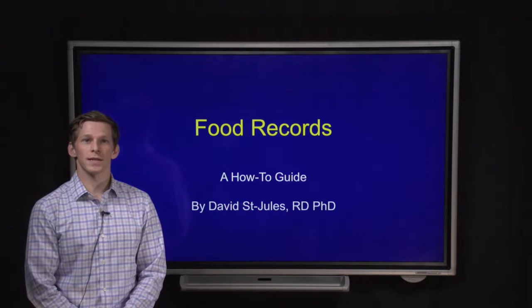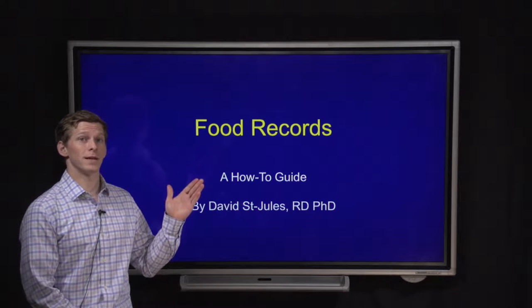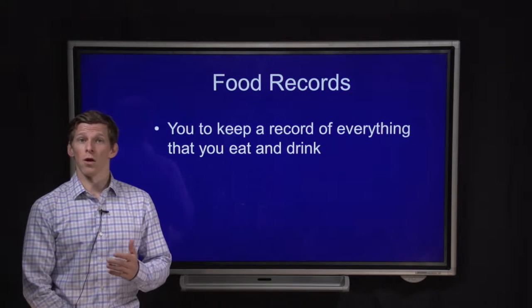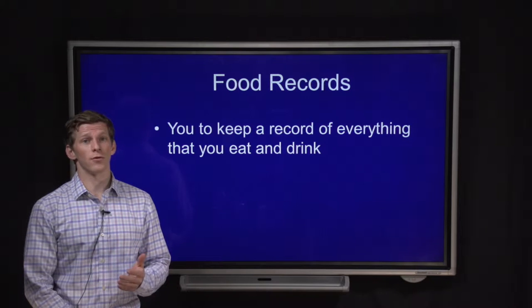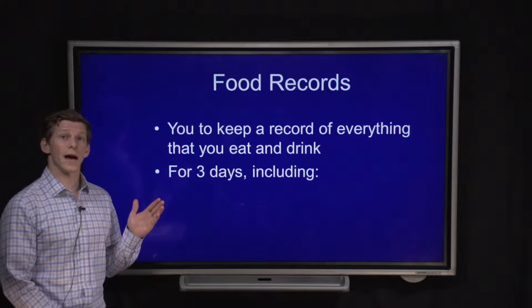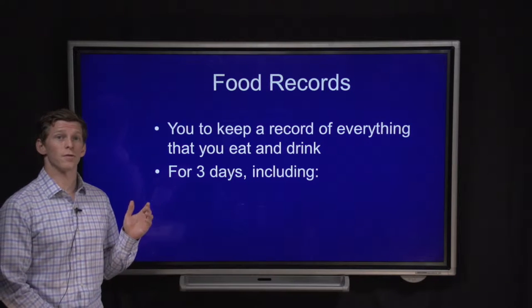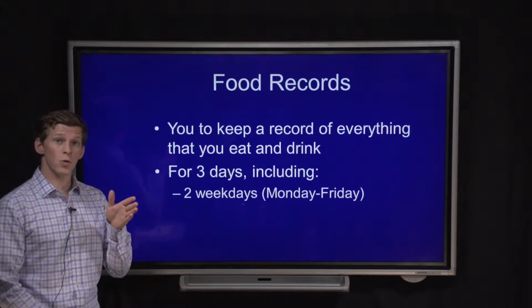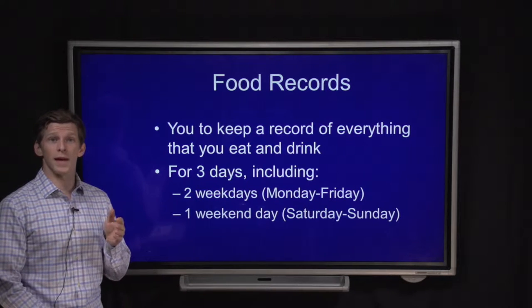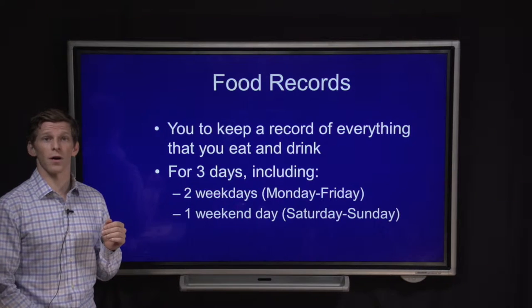Hello, my name is David St. Jules, and today I'm going to be talking to you about how to maintain a food record. A food record is a log that you keep of everything that you eat or drink during the day. For our purposes, we're going to ask you to record everything you eat or drink for three days — two weekdays, Monday to Friday, and one weekend day, because sometimes people eat differently on the weekends.